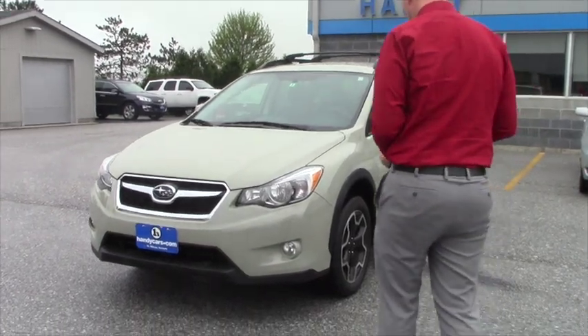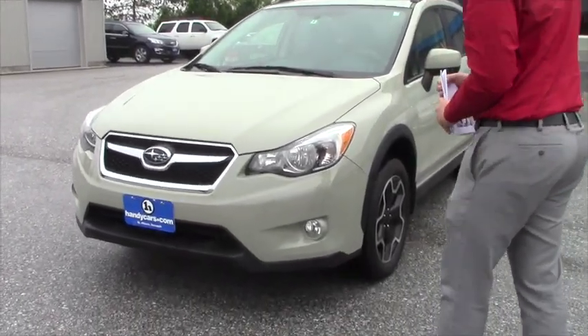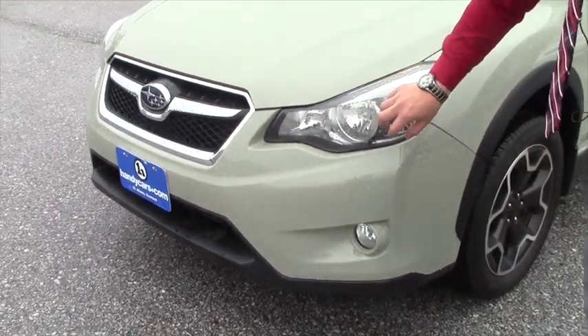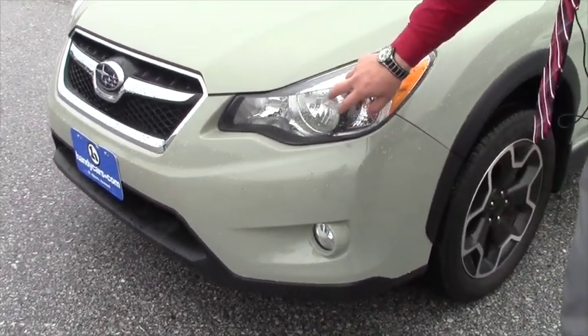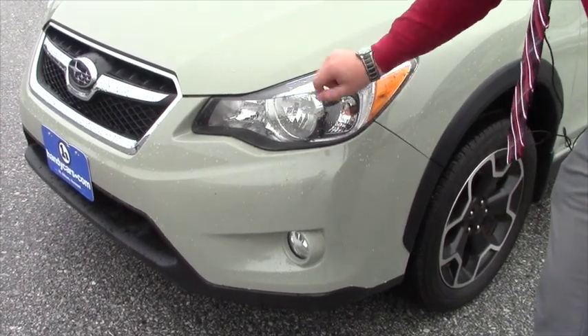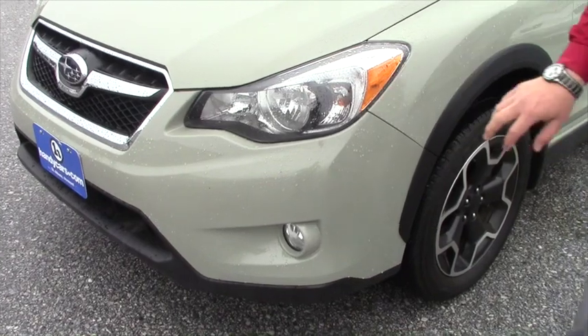So basically it's a 2.0 liter 4 cylinder engine. You've got fog lights and daytime running lights — when it's in gear and the e-brake is not on. It is a standard transmission with clear headlight lenses.